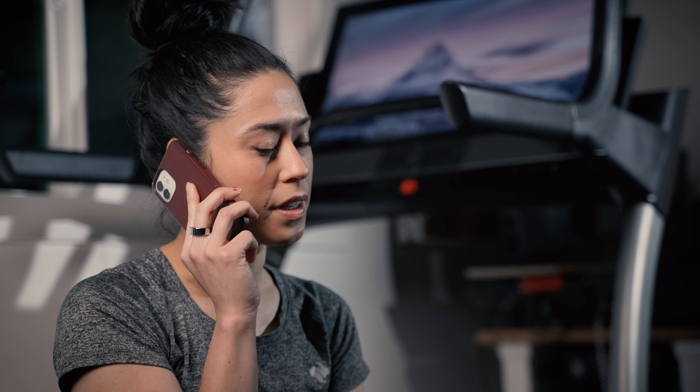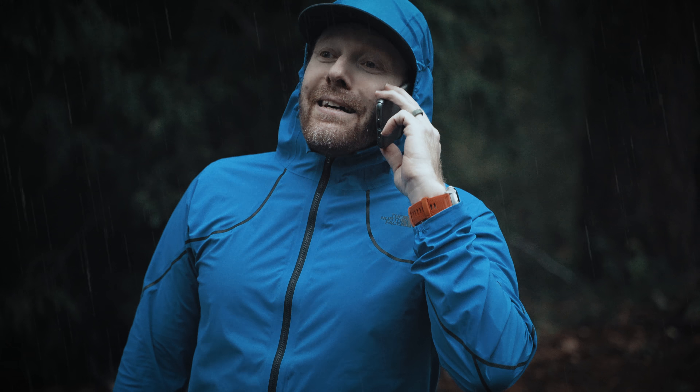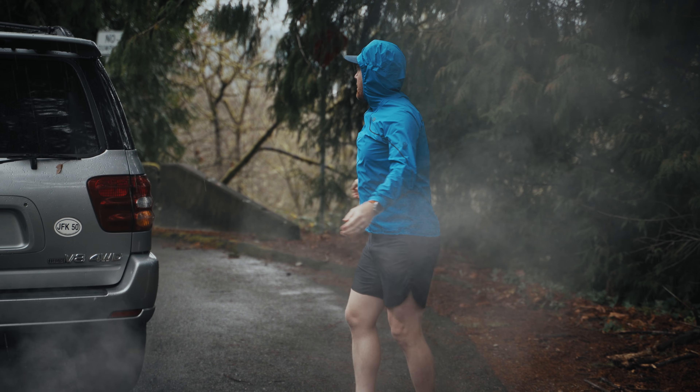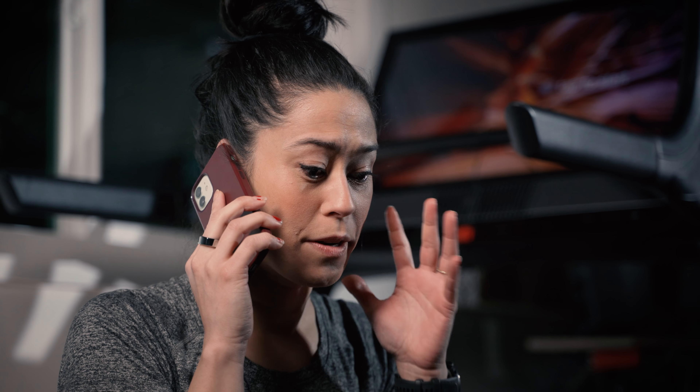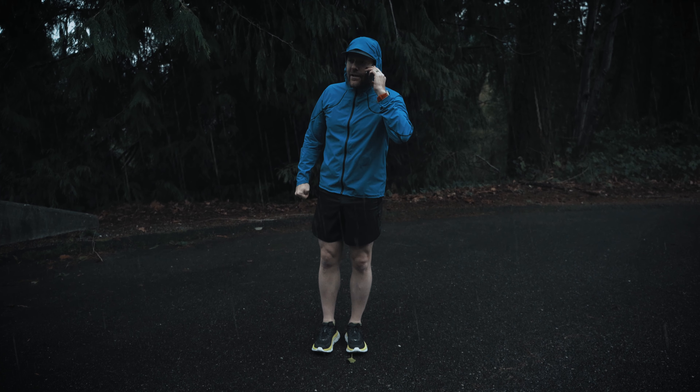Speaking of workouts, how'd yours go? It was great — I meant to snag a couple thousand feet of vert again. It was so nice not having to run in the rain today. Where are you? I'm still here at the trailhead — you took off like an hour ago, didn't even give me a chance to hop in the car. Oh my god, I'm so sorry. Mind coming back and getting me? I'm away. Sorry. I love you. I love you. I love you. Okay, bye.